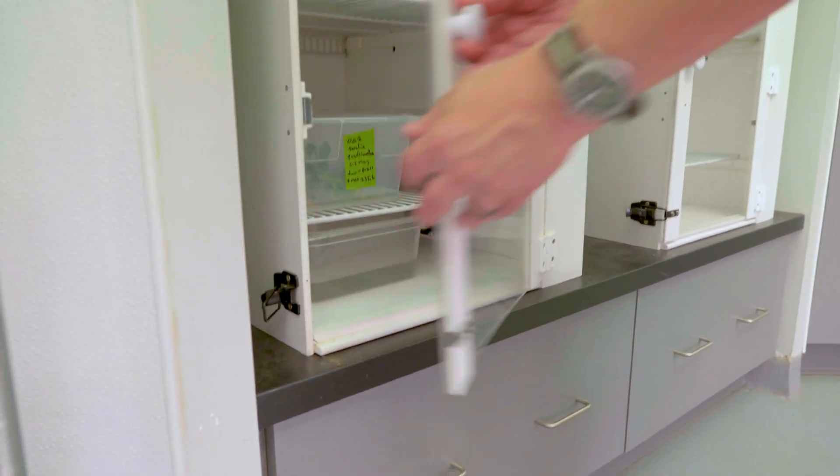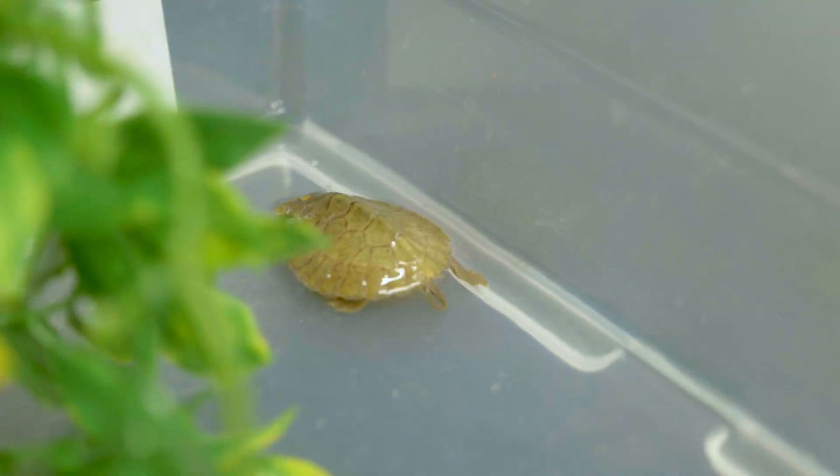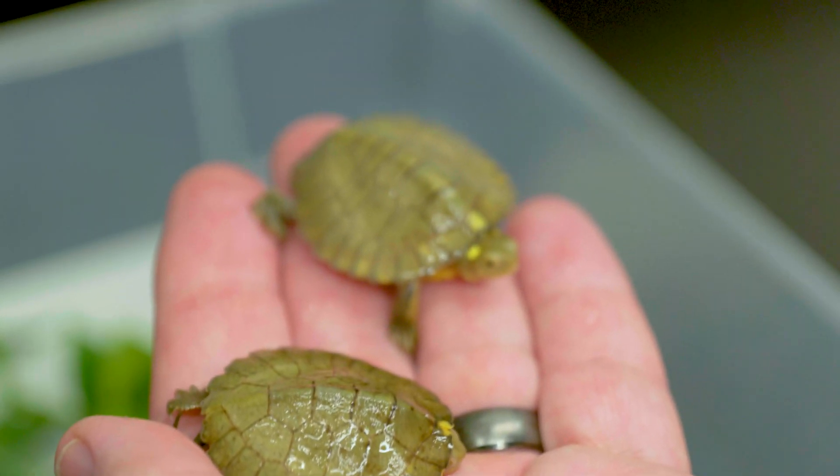This looks like a healthy hatchling. He's about the right size and weight for all the other ones we've hatched, so I think he'll be good. This was one of a clutch of two, and both of them hatched.